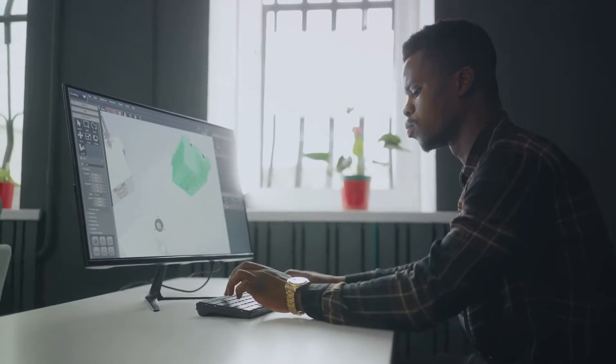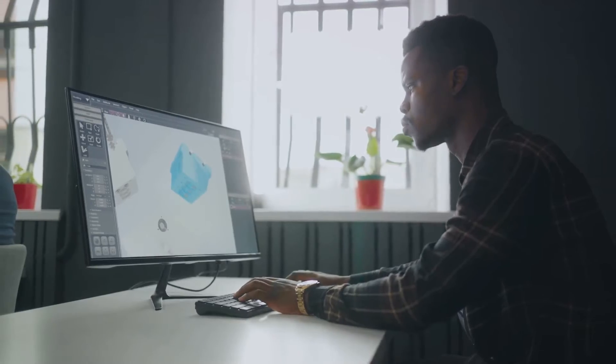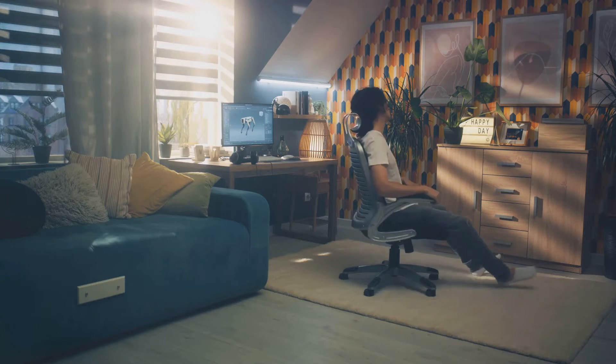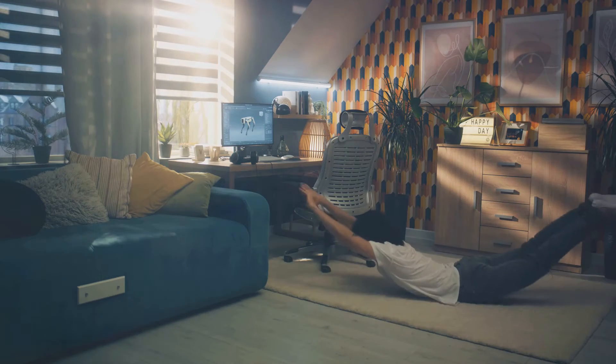No more grappling with complex software or tedious modeling tasks. With 3DFYAI, your creative process becomes a breeze, allowing more time for what truly matters — bringing your visionary projects to life.